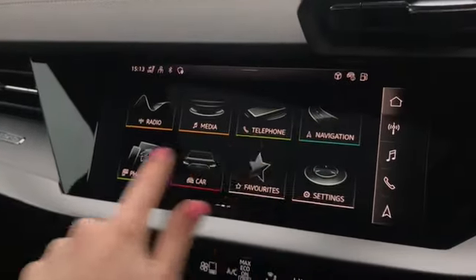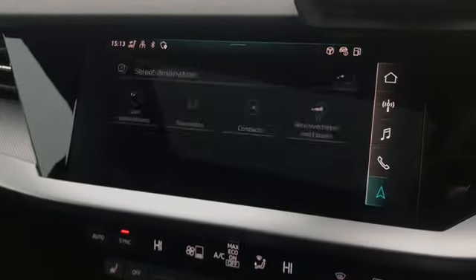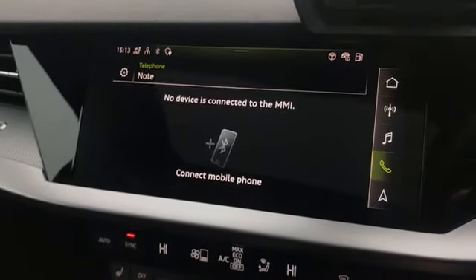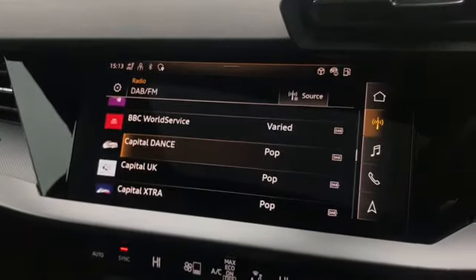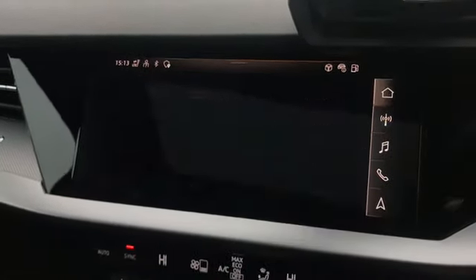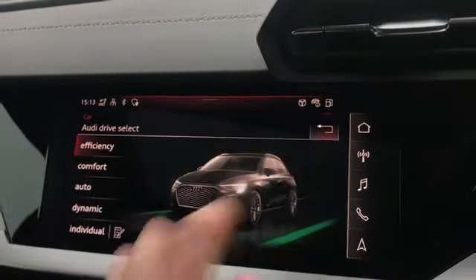Here we have the fully touch screen MMI. On here you have access to the navigation system, allowing you to store all your destinations, telephone and media interface, alongside DAB digital radio and also Audi drive select, which is located in the car settings and allows you to change your drive mode.